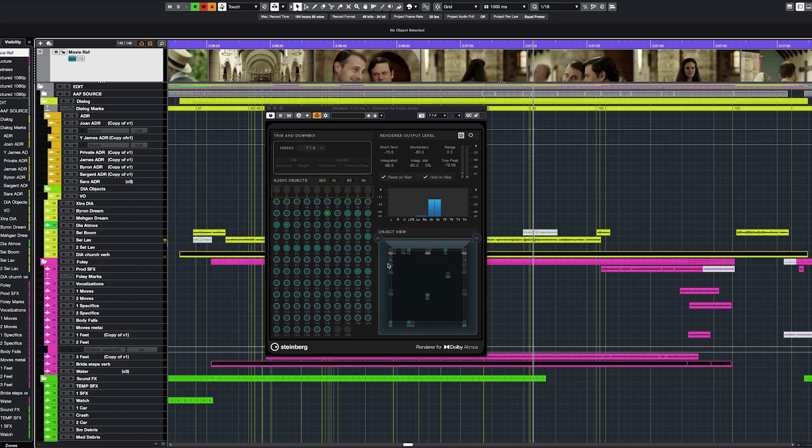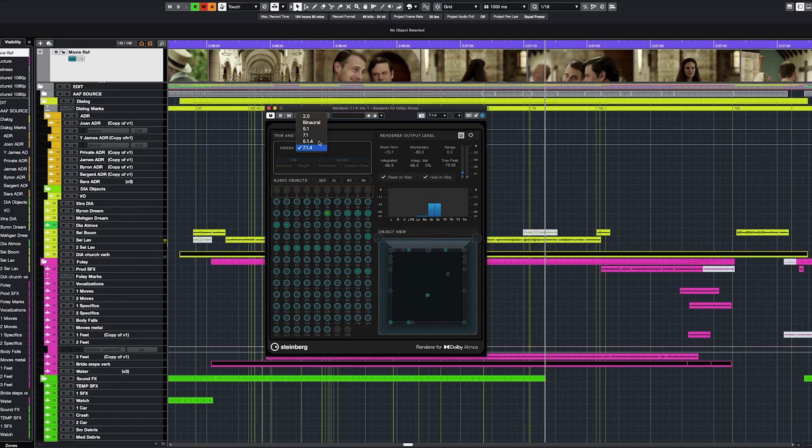Another feature that I'm very excited about is the binaural mixing option in the Dolby Atmos renderer. Just not having to have any other outboard hardware or additional plugins to integrate with our Atmos room — it's really, really incredible.